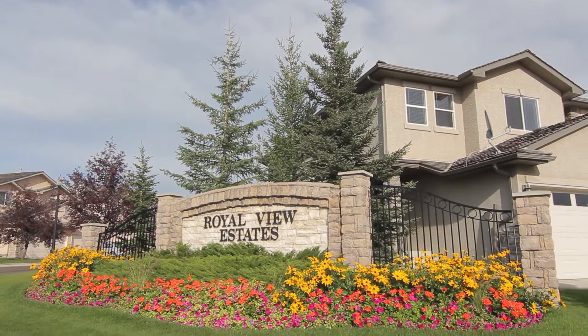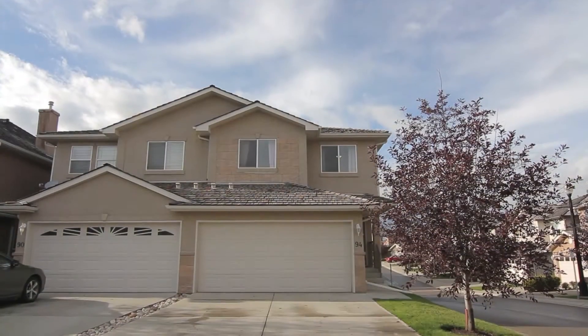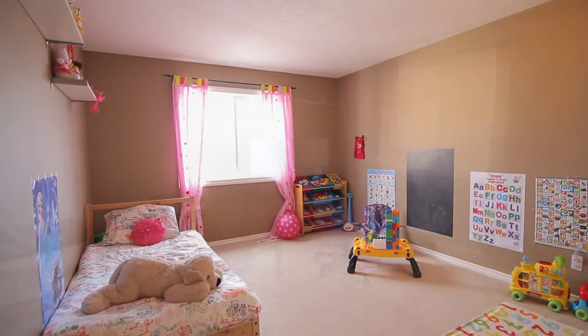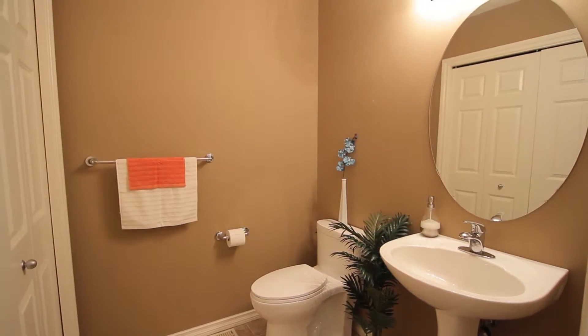Welcome to this prime location in beautiful Royal Oak and an active lifestyle you won't want to leave. This villa-style two-story home with over 2,300 square feet of living space includes three bedrooms, two full baths, one half bath, and main floor laundry.